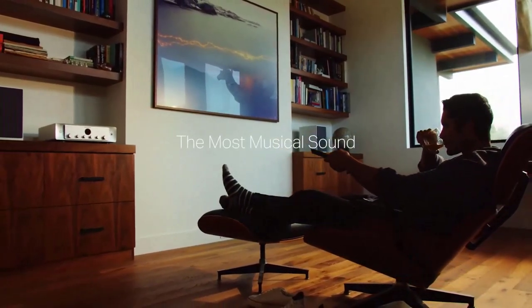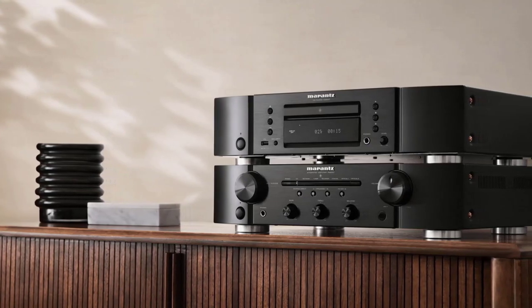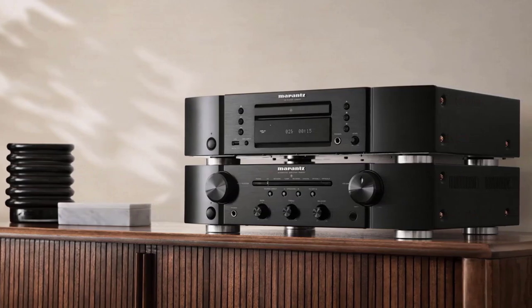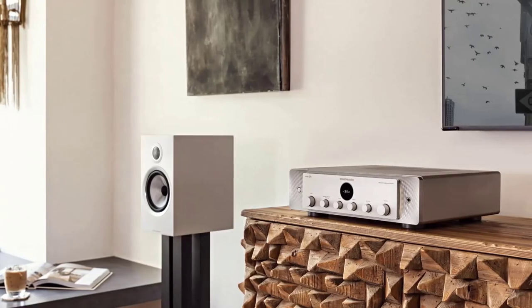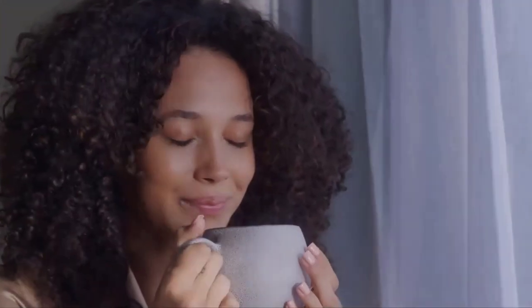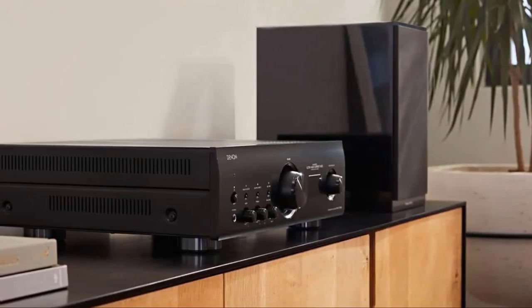We hope this video will help you choose the perfect integrated amplifier. An integrated amplifier can amplify the transmitted audio signal from third-party devices, adjust the volume level, and keep the transmitted sound signal under complete control. Tell us your favorite integrated amplifiers in the comments section. Thank you for watching.